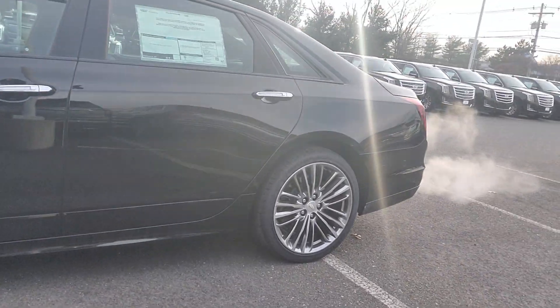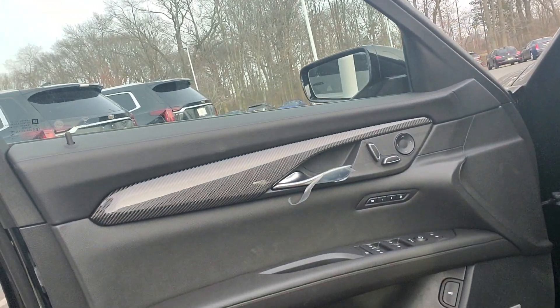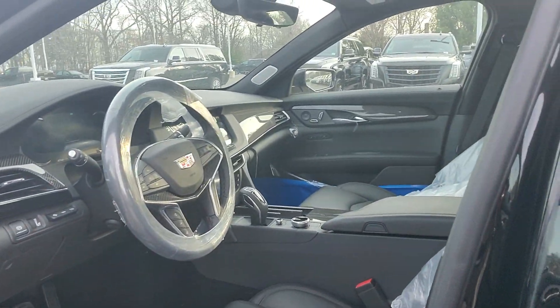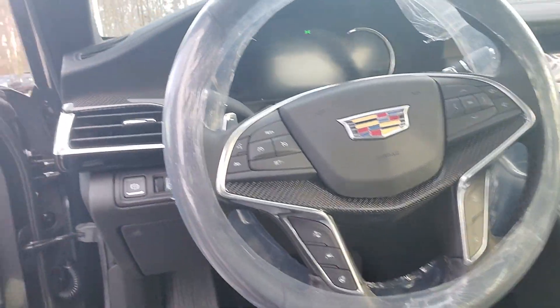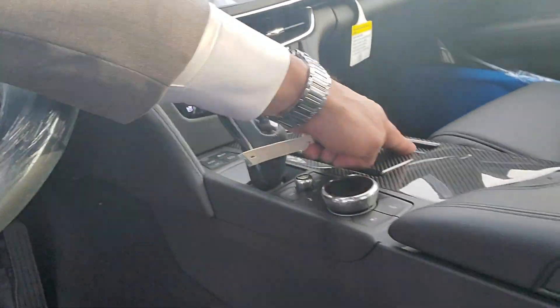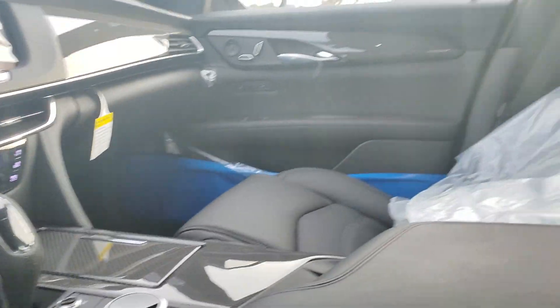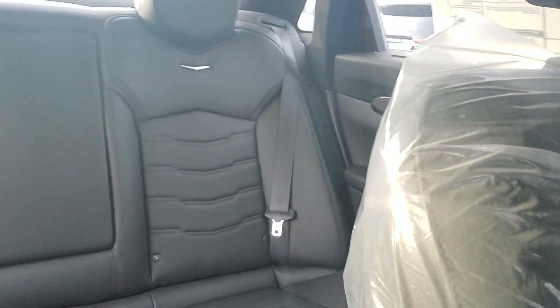A little bit of the inside as well. It has a heads-up display. That controller has the carbon fiber throughout the car, as you can see. Even the center console here has carbon fiber. Double sunroofs.